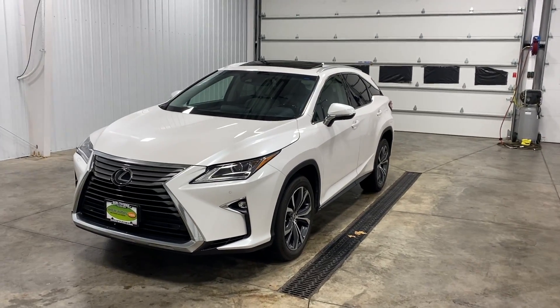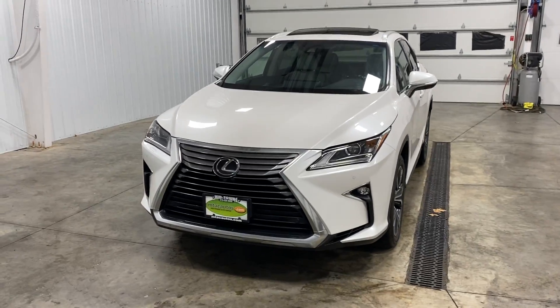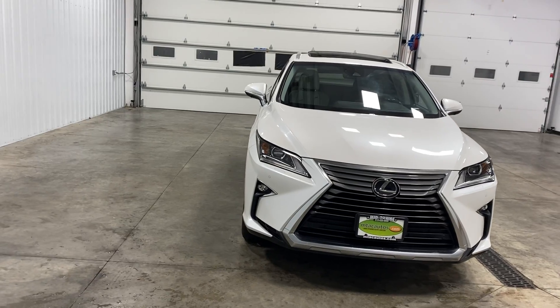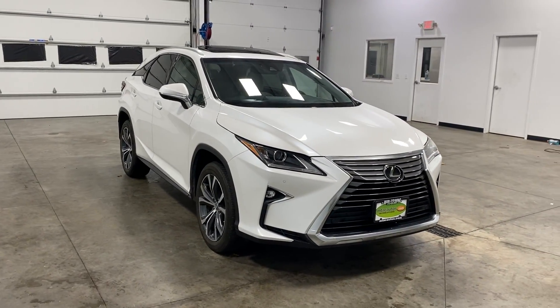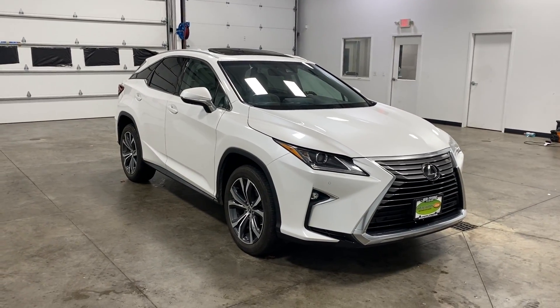What's going on everybody? My name is Spencer and welcome back ladies and gentlemen to another Midtown video. Today my friends, you guys are in for a very, very special treat. You are looking at a 2019 Lexus RX 350 all-wheel drive with a white exterior, a 3.5 liter V6 engine, with only 22,000 original miles.